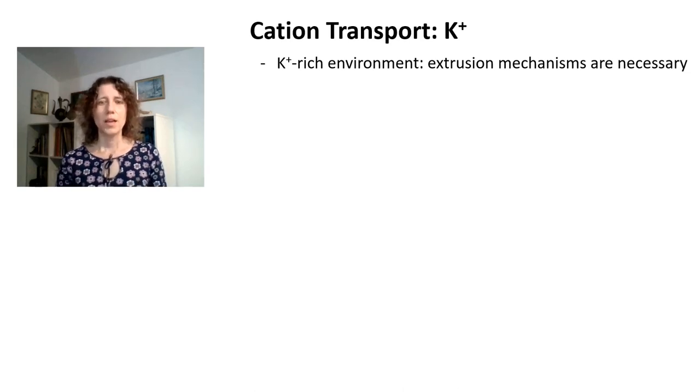Hi again. Now that we've seen how mitochondria transport anions and mainly organic anions such as substrates, I want to talk a little bit about cation transport in mitochondria, and I'm going to start with potassium transport.